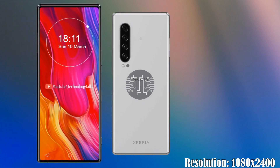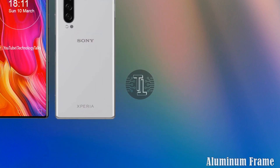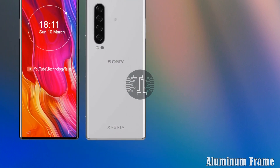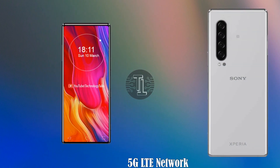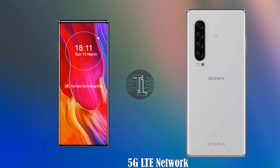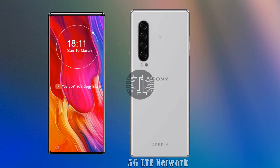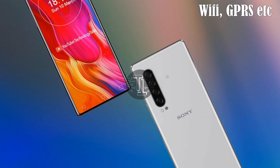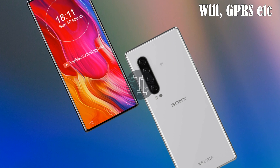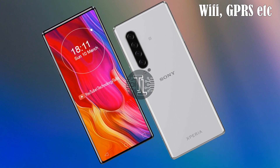It also contains Corning Gorilla Glass 6 protection, along with an aluminium glass dustproof waterproof frame. For connectivity, the Sony Xperia 6 Plus features a 5G LTE network, and new connectivity options include Wi-Fi, GPS, Bluetooth, and a USB Type-C port.